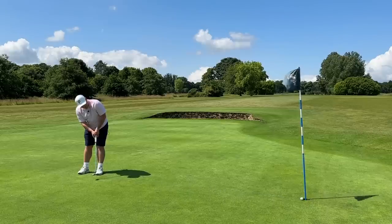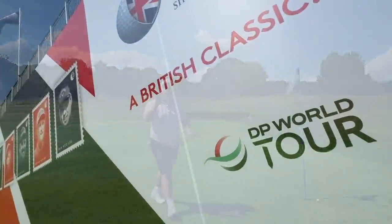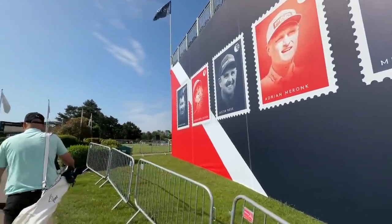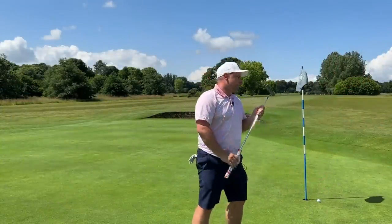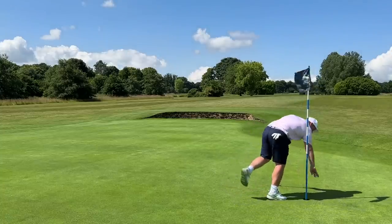Birdie is always better! Guys, thank you so much for watching. Make sure you smash that subscribe button. We are filming tomorrow at the British Masters course, the Belfry, with the stands up. We have some very special guests. Can we — get ready for this — win the British Masters using golf clubs from Costco? I think we can. Thank you so much — see you all tomorrow. Goodbye.